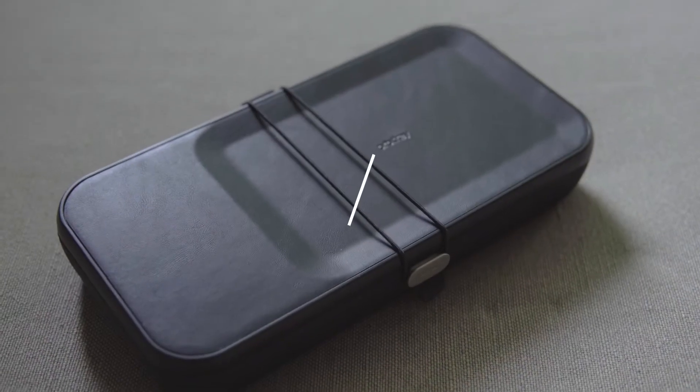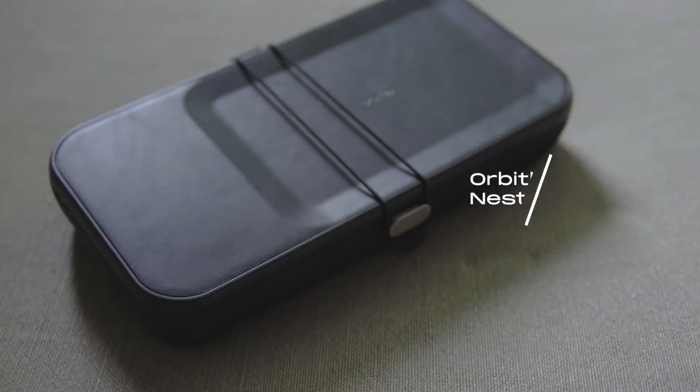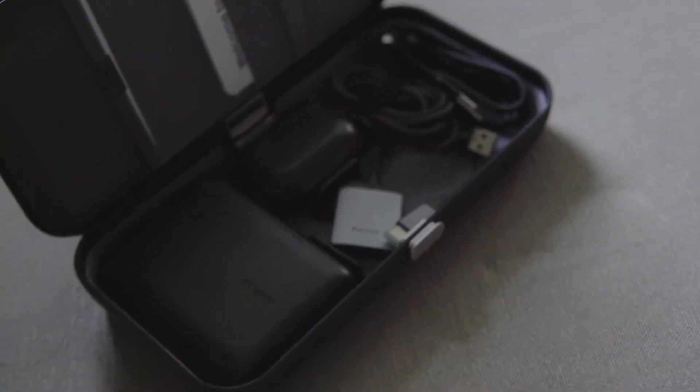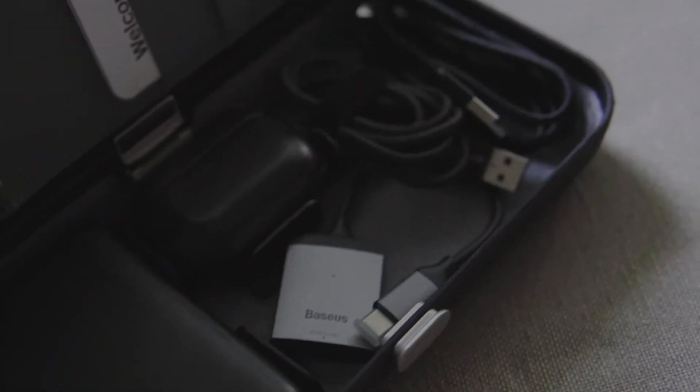I want to start by talking about my EDC kit, which is stored in the OrbitKey Nest from the Australian company OrbitKey. It's essentially a storage organizer for some of your most used items, such as your power bank, your AirPods Pro, your cables, and possibly some card readers or extra storage.